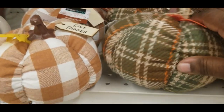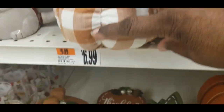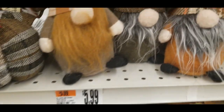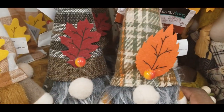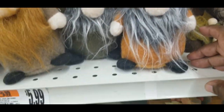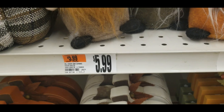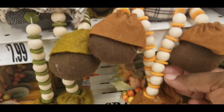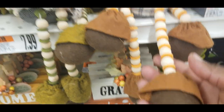We got these little squishy pumpkins that are $6.99. Look at the gnomes — look at this cute little gnome, that's $5.99. And we got these little scarecrows with the beaded legs. Cute!